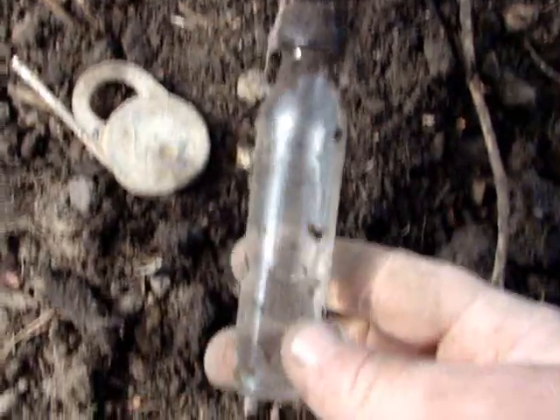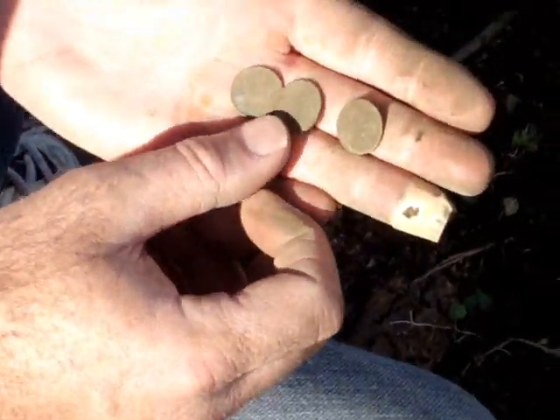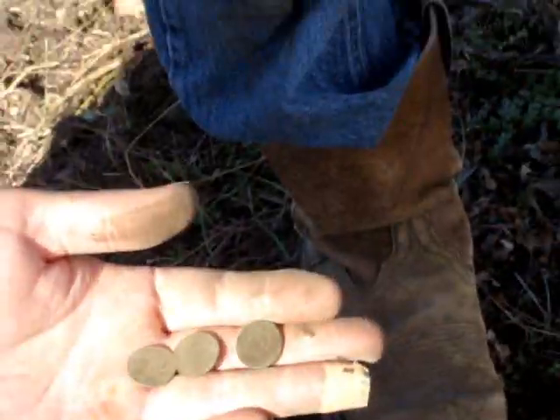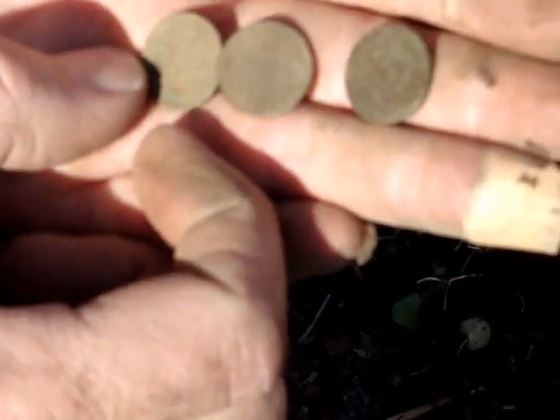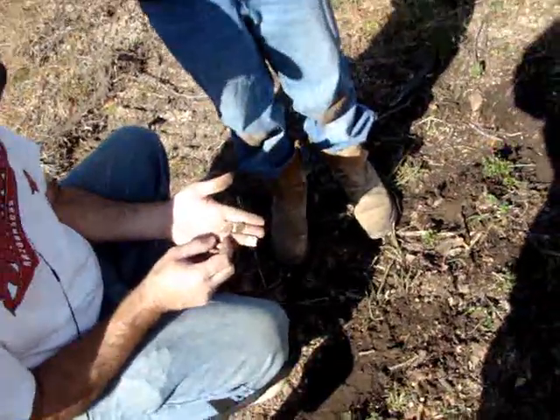I just found a bottle — it ain't that old I don't think, but it's unique. Anyhead Joe's found three wheat pennies. At least that's the start of some old coins. Maybe we'll get some silver here in a little bit. We got a '51 and what else, Joe? Fifty-eight and forty-one, forty-six or something.